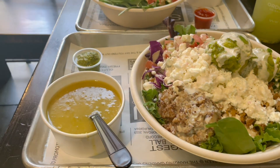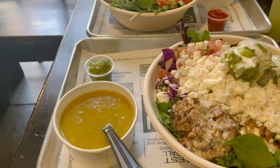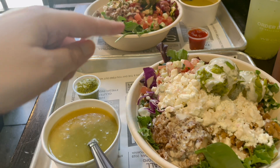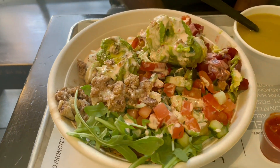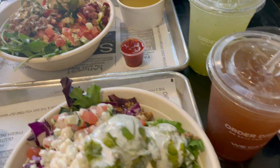Hi everyone, it's the Hungry Curator at Saj Mediterranean, one of my favorite fast casual spots in the bay. I've come here so often as there's a location right in Soma and I've been slowly trying the entire menu.